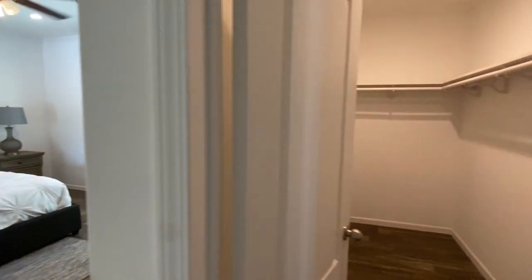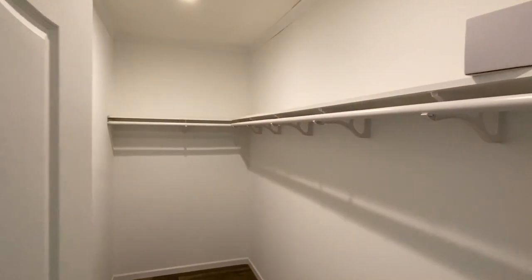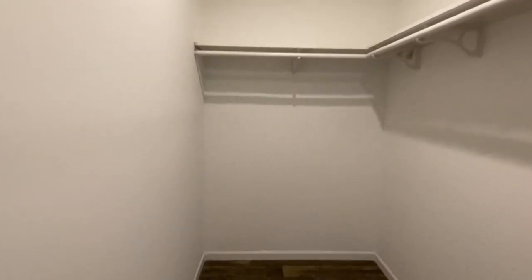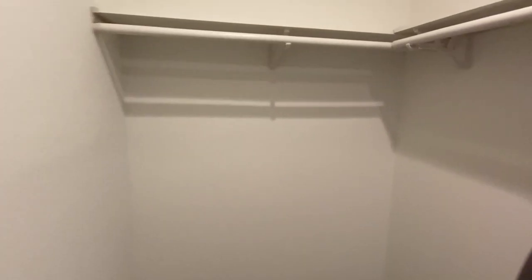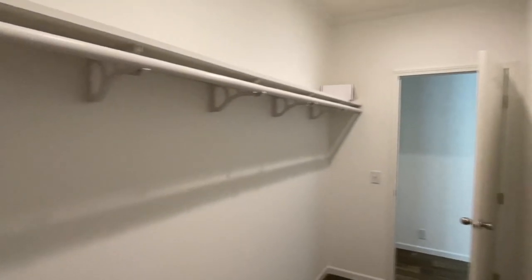Right when you come into the master you've got this huge walk-in closet. You've got plenty of room for some bottom shelving there if you would like to do that.